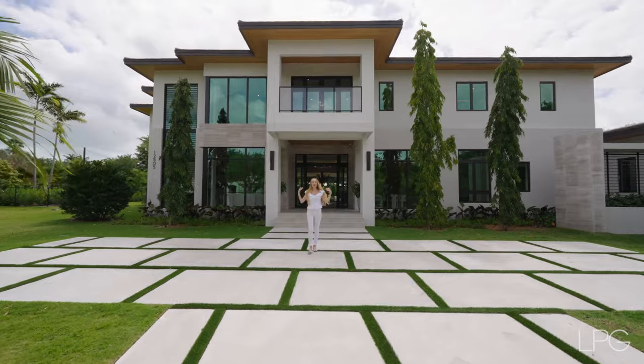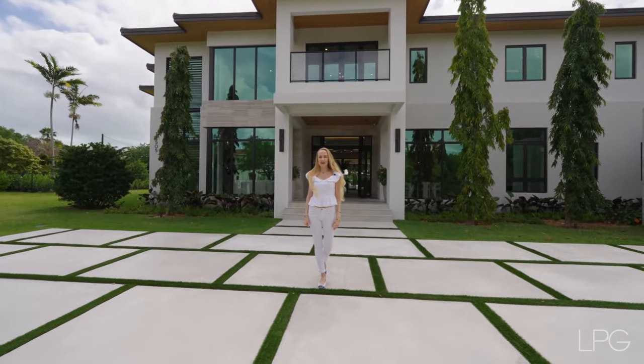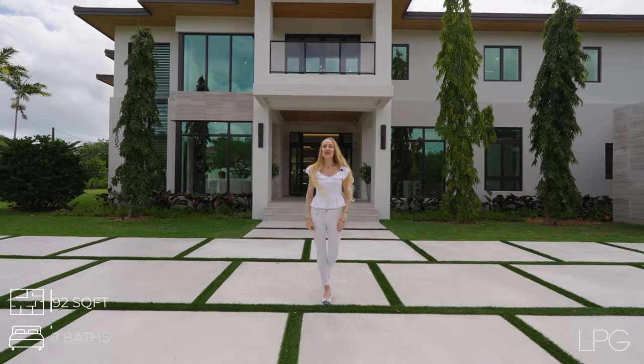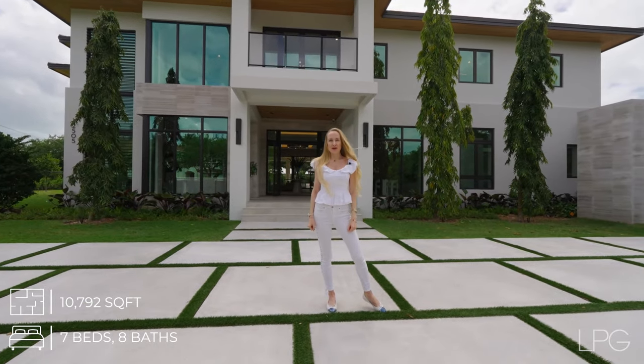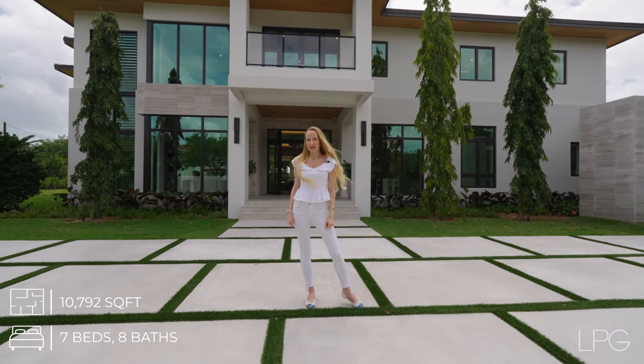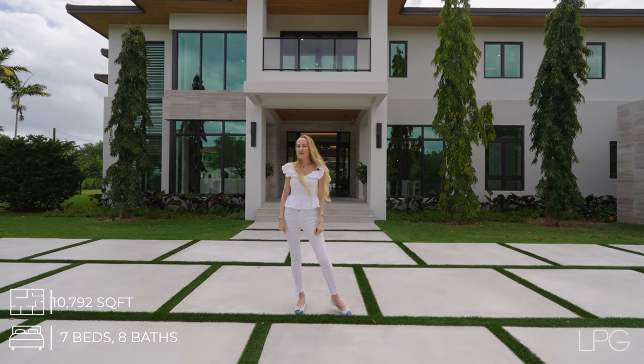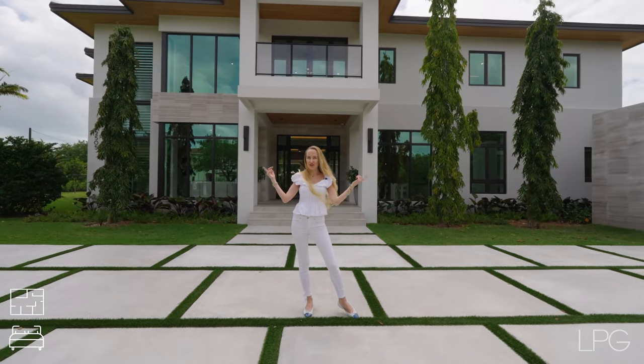Welcome to 125-05 Vista Lane on an idyllic Pinecrest Street. Featuring 7 bedrooms, 8 bathrooms, a 5-car garage with over 10,000 square feet of interior space, this home is an ideal blend of timeless sophistication and legendary quality.